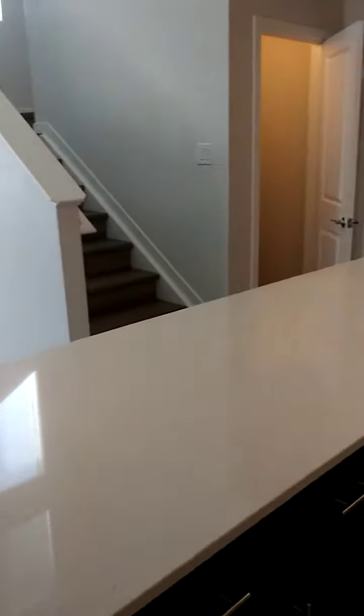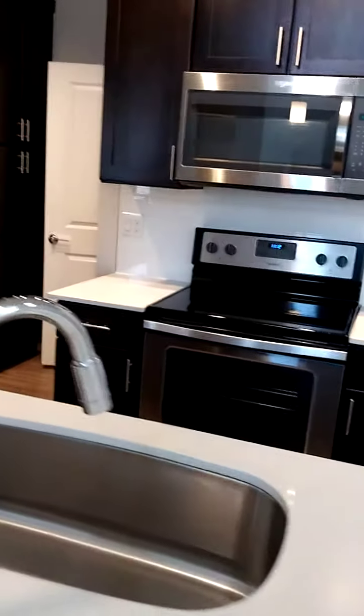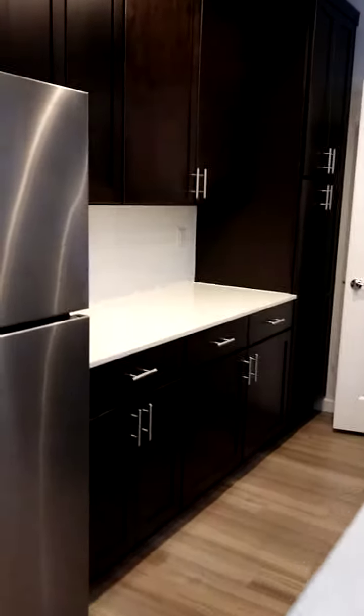We have this very open kitchen concept with an island, quartz countertops, and all Whirlpool stainless steel appliances. There's a very generous amount of cabinet space and countertop space.